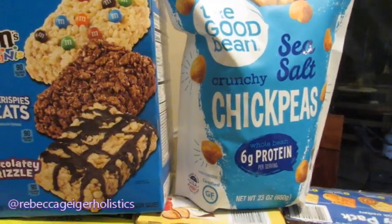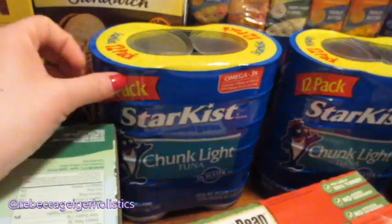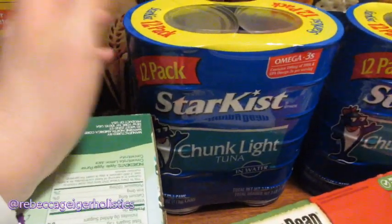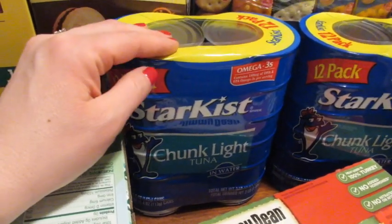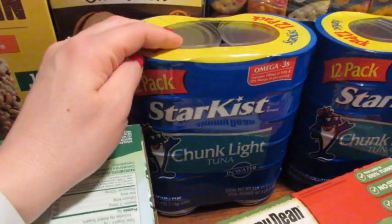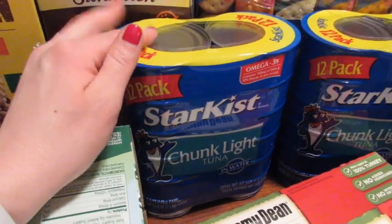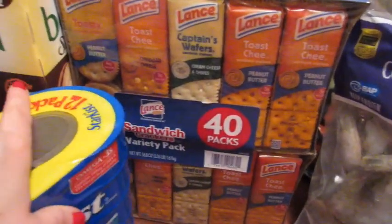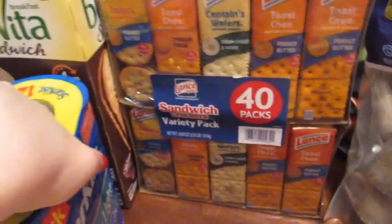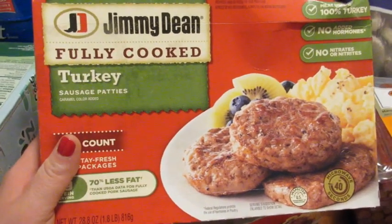We picked up two packages of canned tuna. I like putting this with mustard and sweet relish and serving it with beet chips — that's my tuna salad snack — or we throw it on salads for a quick lunch. Taylor likes tuna salad as well. Chris really likes crackers, so we got a big box of the variety pack of crackers.